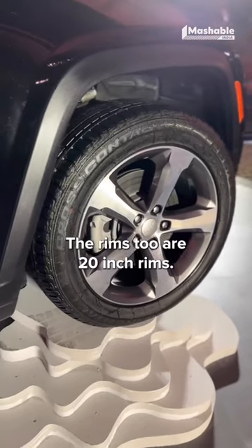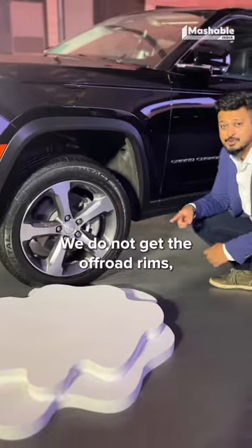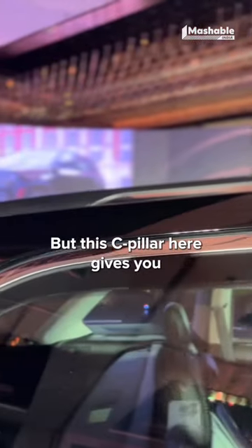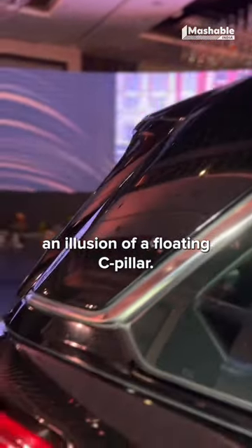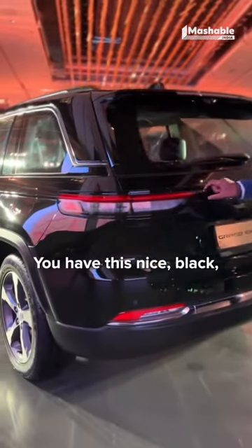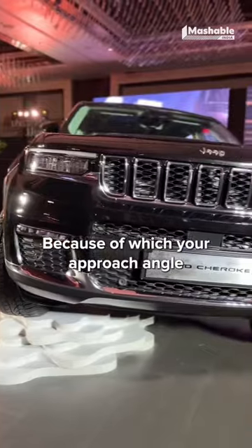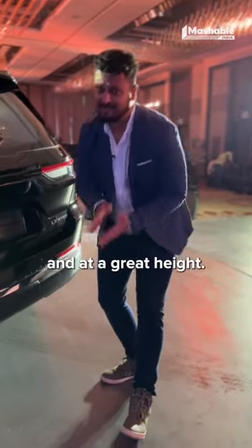The rims are 20-inch rims. We do not get the off-road rims which the Americans have. The rest of the shape of the car is almost the same, but this C-pillar gives you an illusion of a floating C-pillar. The tail lamps are nice and sleeker. You have this nice black bold badging that goes across. This is a 4x4, because of which your approach angle and departure angle are at a great height.